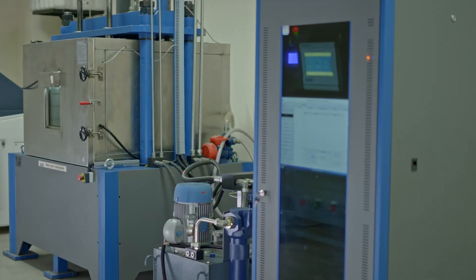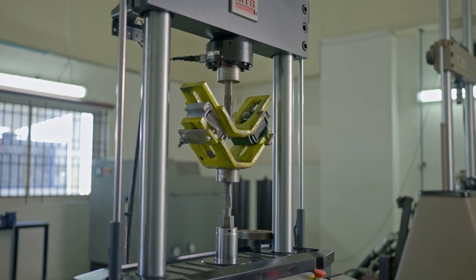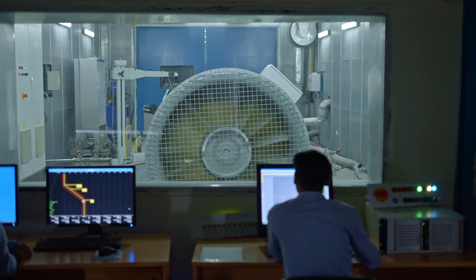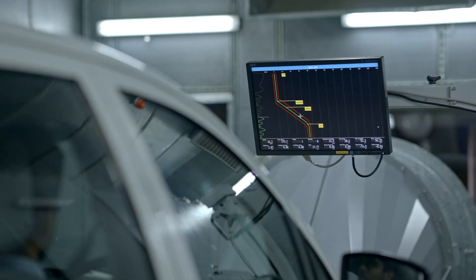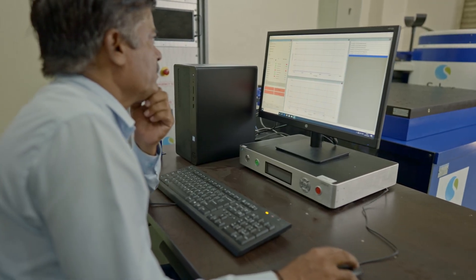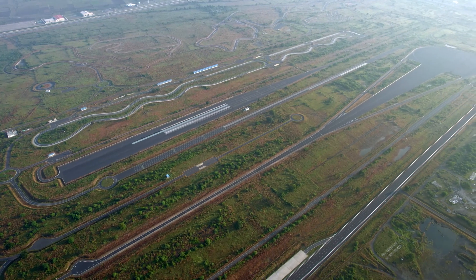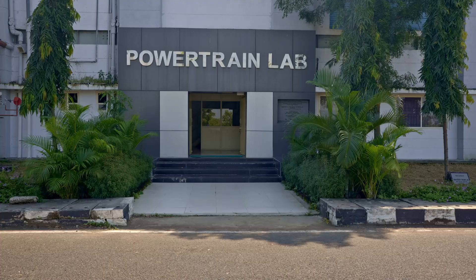NATRAX also provides modern laboratories with cutting-edge technology, equipment, and facilities for a wide range of purposes. NATRAX is the center of excellence in vehicle dynamics, containing a vehicle dynamics land, test tracks, and also a powertrain lab.